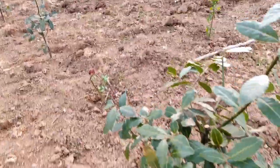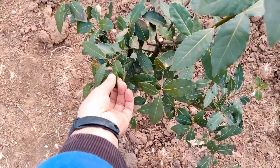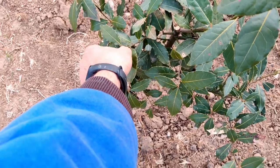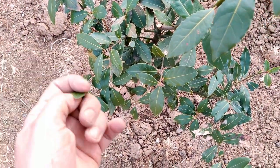Acum clima și la noi devine destul de călduroasă, s-a schimbat drastic în ultimii ani. Și cu siguranță putem avea pomi exotici, mai ales cei mediteranieni care sunt mai aproape de temperaturile care o să fie și la noi.